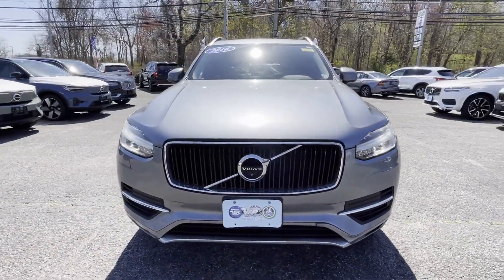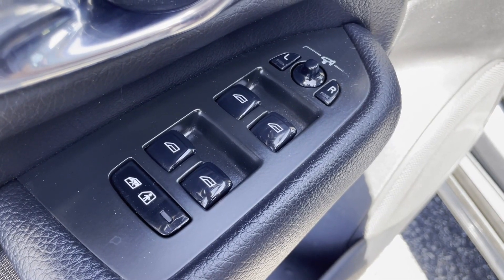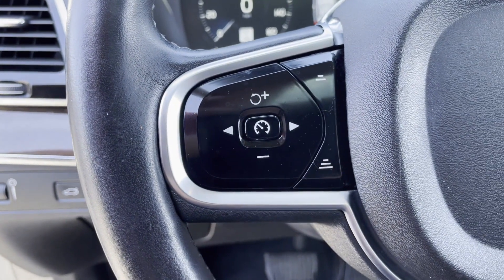All-Wheel Drive, Parking Aid Sensor, Third-Row Seating, Heated Side View Mirrors, Leather Seats, Moonroof, Dual Panel Moonroof.